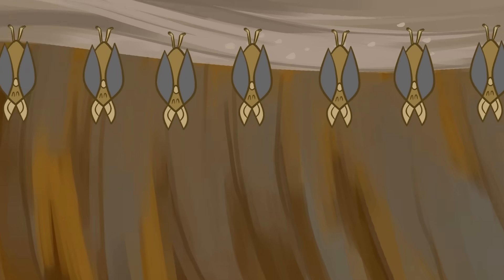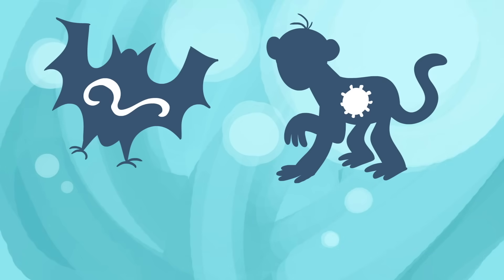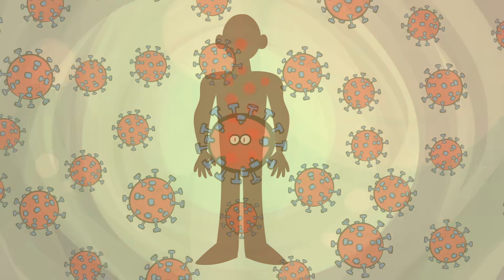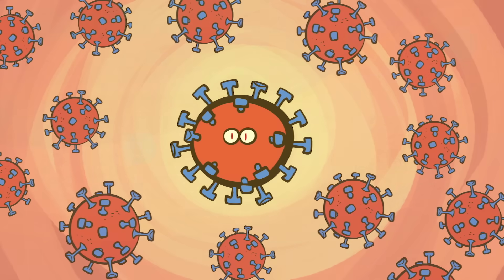Epidemics often occur when a virus jumps from animals to humans. This is true of the RNA viruses that cause the Ebola, Zika, and SARS epidemics, and the COVID-19 pandemic. Once in humans, the virus still mutates — usually not enough to create a new virus, but enough to create variations or strains of the original one.